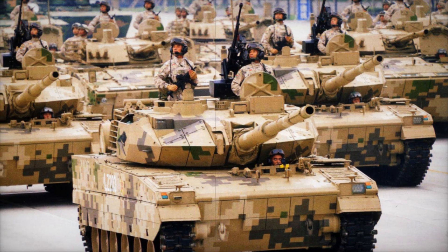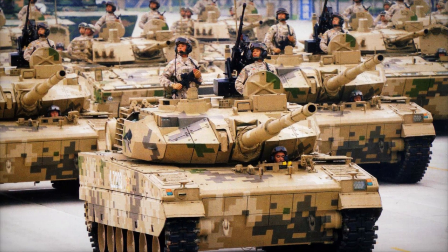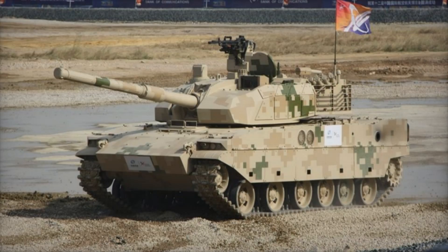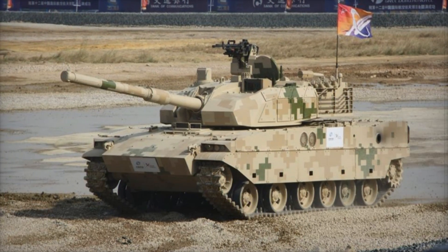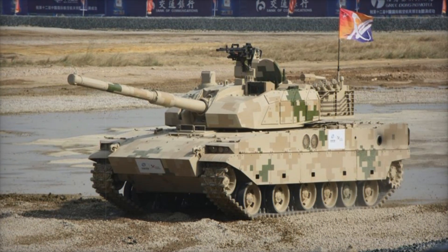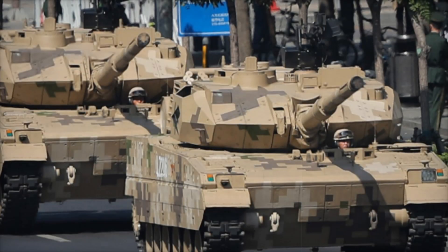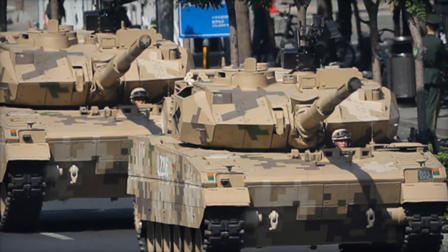This isn't just another piece of military equipment — it's a game-changer, combining cutting-edge design, advanced weaponry, and unmatched versatility. From its sleek armor to its powerful cannon, the VT-5 has taken on an impressive role in modern warfare. In this video, we're breaking down exactly how this machine came to be and why it's capturing the attention of military experts worldwide.